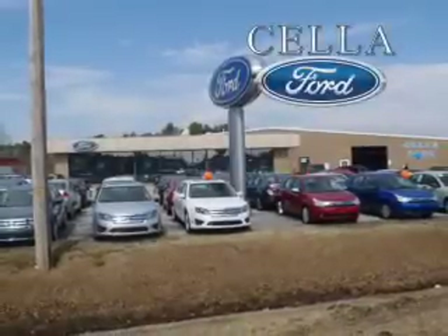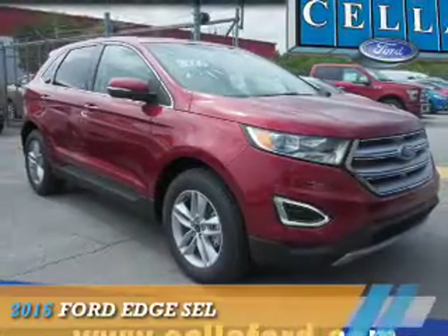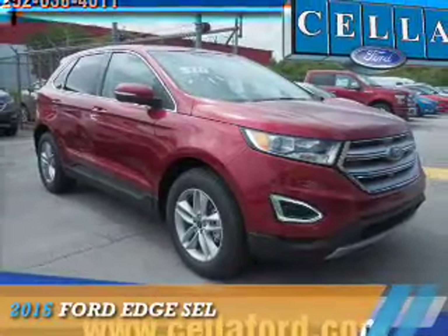Sell a Ford, creating customers for life. Presenting the 2015 Ford Edge.